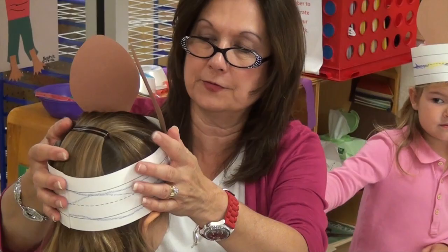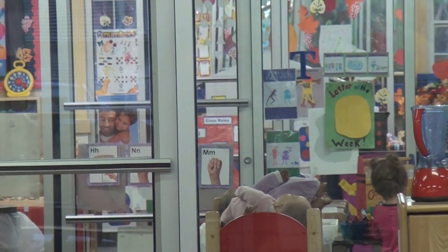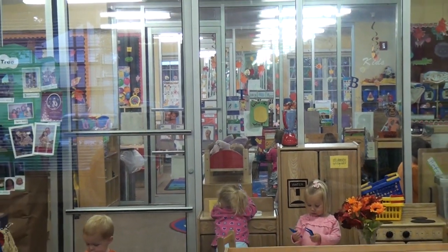Our classrooms are staffed with experienced, gifted teachers that have spent many years educating young children. Our unique layout features glass walls, allowing children to transition from room to room as they grow throughout our program.